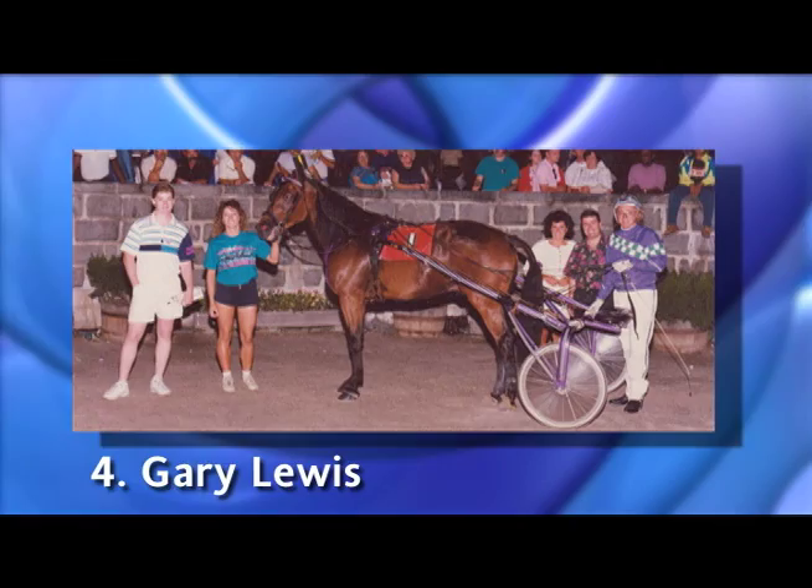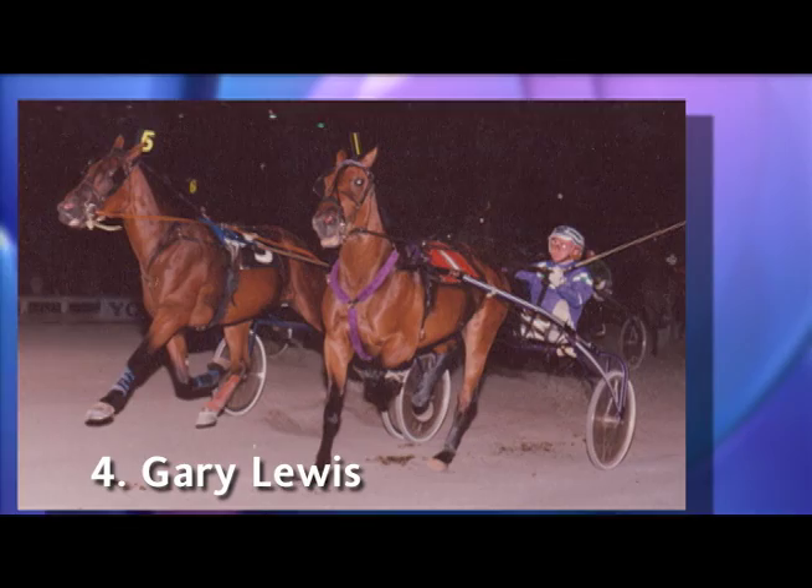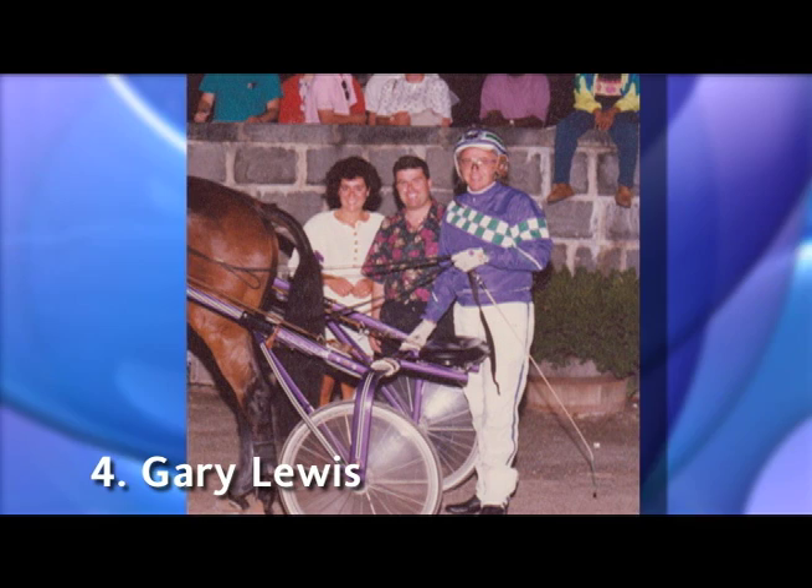Number 4, Gary Lewis. Remember how much I love the color purple? I can thank this man for adding it to the harness racing color scheme. Purple was hardly an acceptable color to be wearing when Lewis donned his purple, green, and white. Gary definitely started a trend.